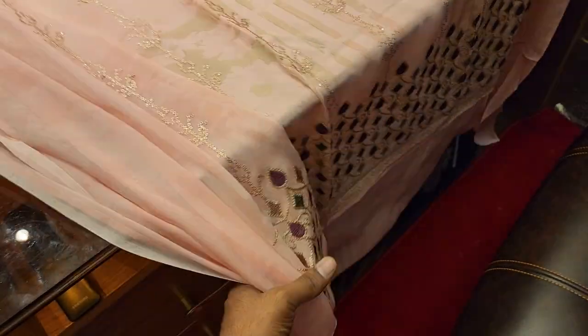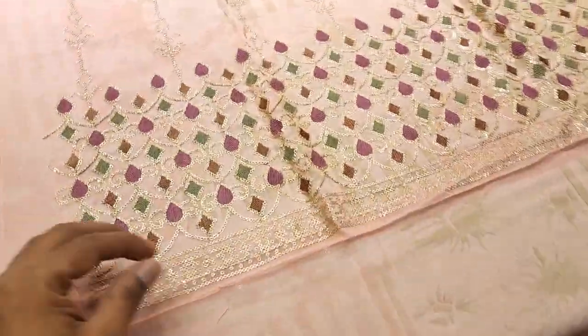It's a chiffon. We've got four pieces of this. It's a very good collection. It's a sequence — a very beautiful dress. And it's two pieces.